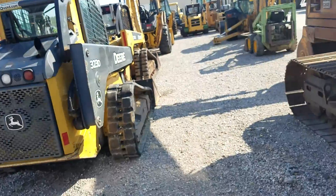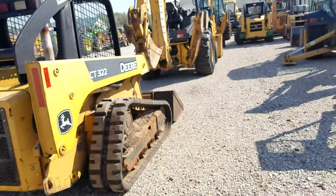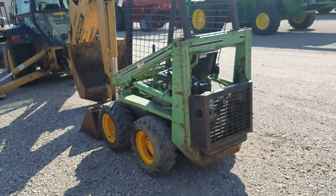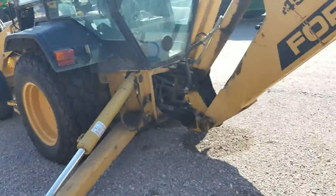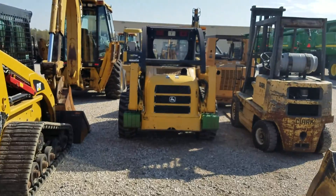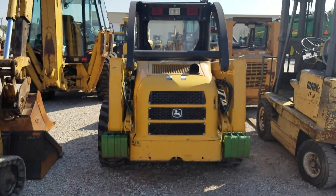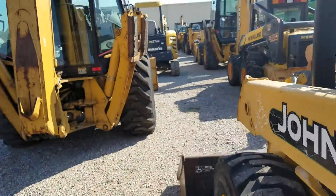I didn't look at any of the ones with Trax. This John Deere here — antifreeze in the oil, no doubt about it. I know what it smells like and looks like. That's a nice little machine, but it's Trax.